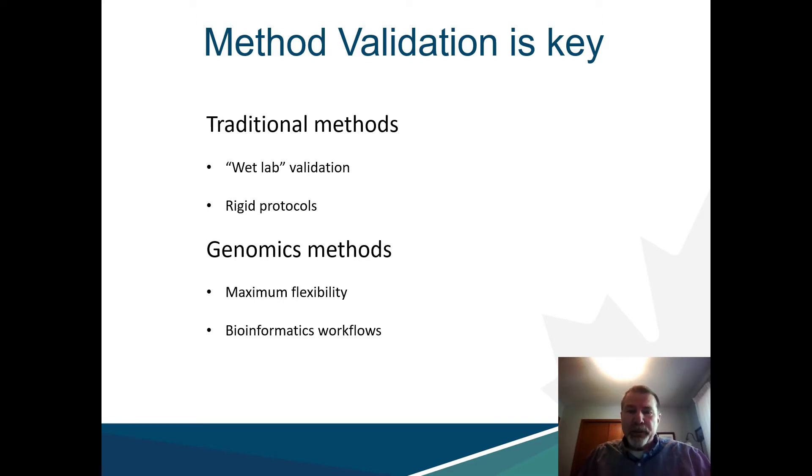Traditional methods such as enrichment, biochemical ID, and even PCR-based approaches often follow prescriptive protocols which are evaluated in the wet lab using biological materials, and as a result tend to be rigidly locked in with little scope for flexibility — for example, ad hoc queries which may arise during a food safety investigation.